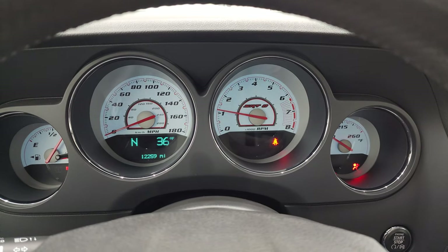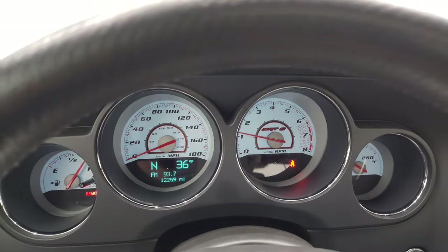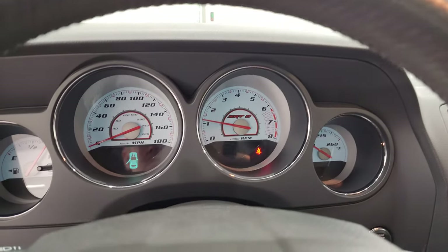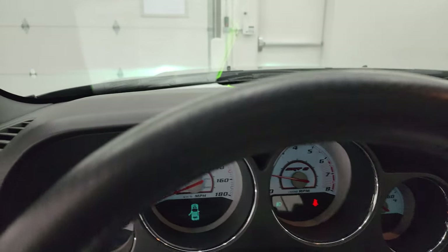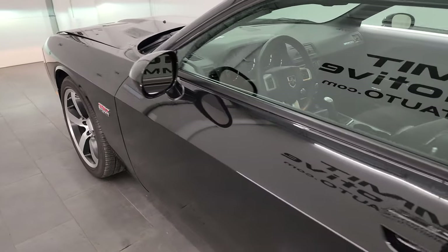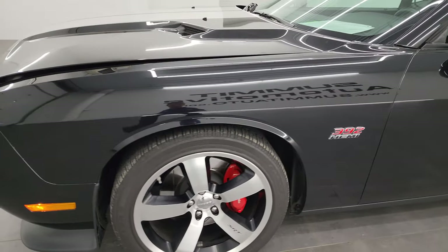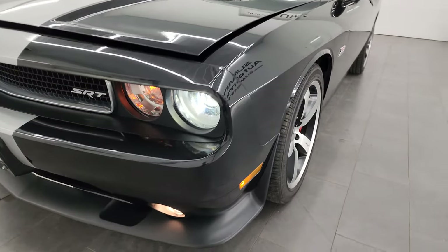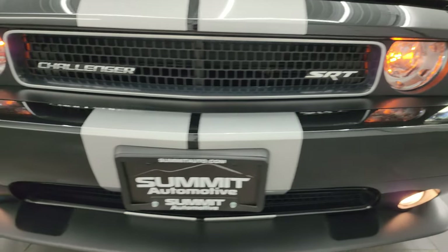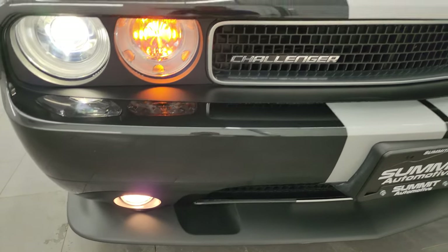Starting it up — it starts right up. No check engine lights or anything like that, other than my parking brake light which I'm going to keep on. You can see those HID headlamps are very bright and the fog lights are working nicely as well.